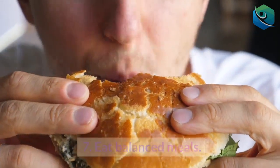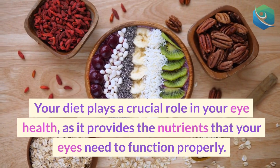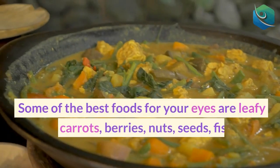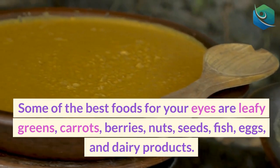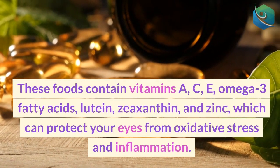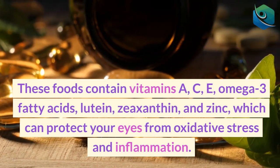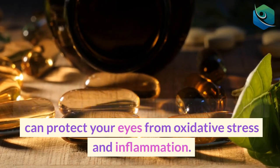7. Eat balanced meals. Your diet plays a crucial role in your eye health, as it provides the nutrients that your eyes need to function properly. Some of the best foods for your eyes are leafy greens, carrots, berries, nuts, seeds, fish, eggs, and dairy products. These foods contain vitamins A, C, E, omega-3 fatty acids, lutein, zeaxanthin, and zinc, which can protect your eyes from oxidative stress and inflammation.